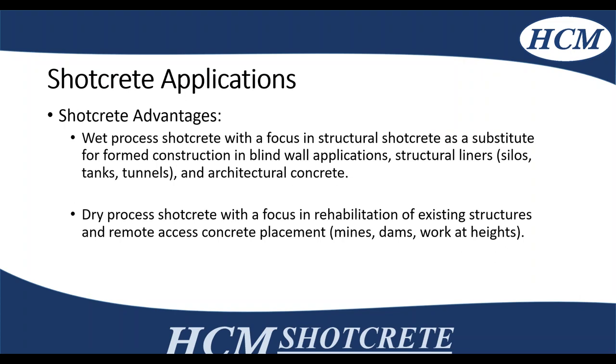Now we're going to go through the advantages of using structural shotcrete, focusing on blind wall applications, structural liners, tanks, tunnels, and architectural shotcrete, as well as the dry mix shotcrete with a focus on rehabilitation of existing structures with remote access — mines, dams, working at heights, anywhere you can't easily get a ready mix truck.